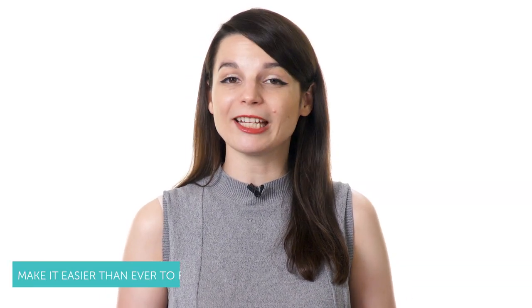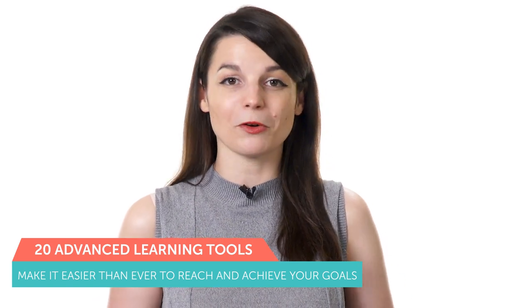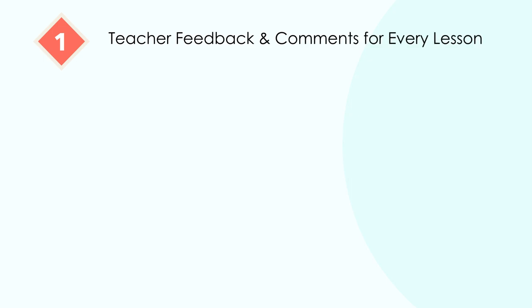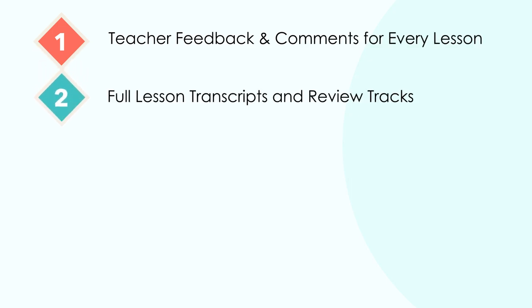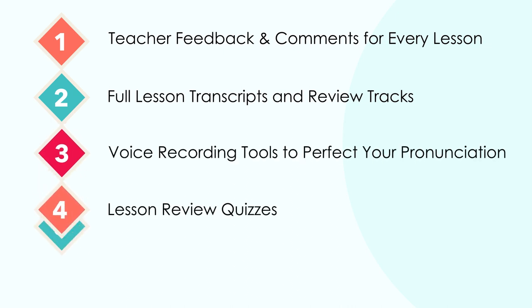For premium and premium plus members, our website offers more than 20 advanced learning tools to make it easier than ever to reach your goals. These include teacher feedback and comments for every lesson, full lesson transcripts and review tracks, voice recording tools to perfect your pronunciation, lesson review quizzes, and much more. Our language learning program makes it easier and more convenient to achieve your smaller strategic goals so you can quickly reach your larger overall objectives in less time and with less stress.